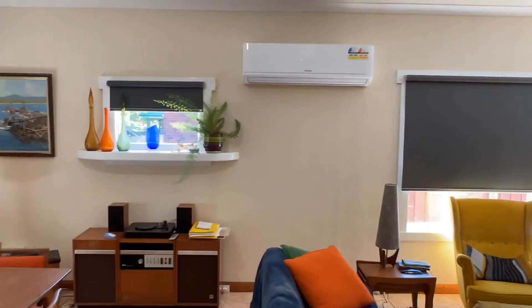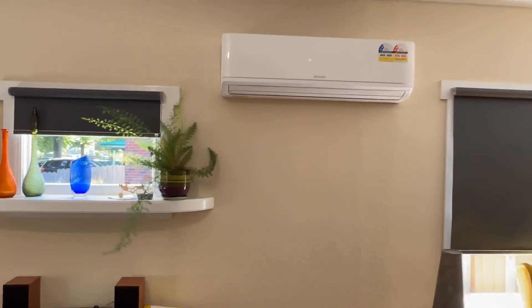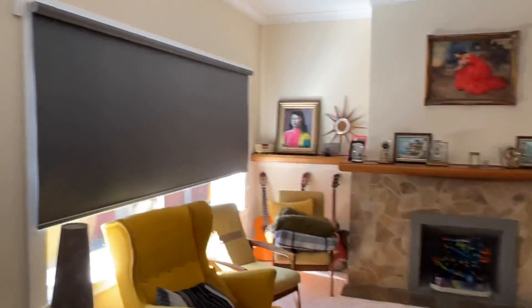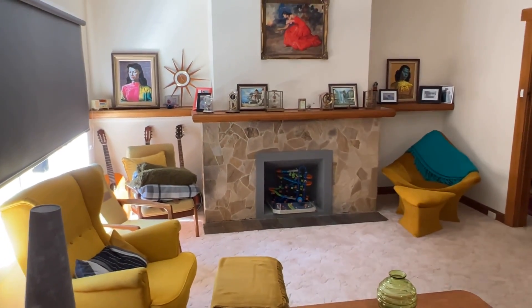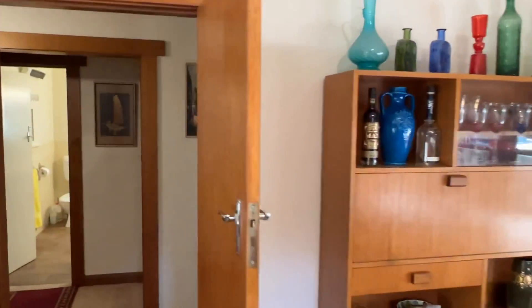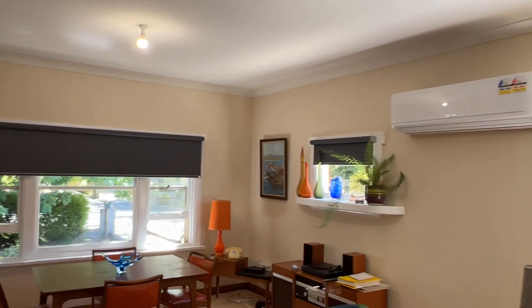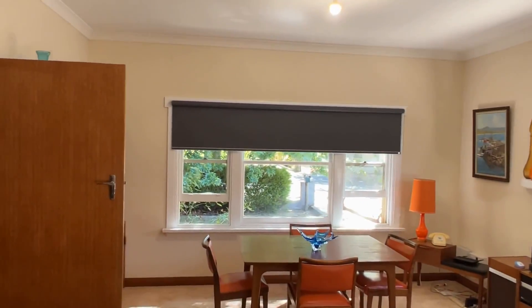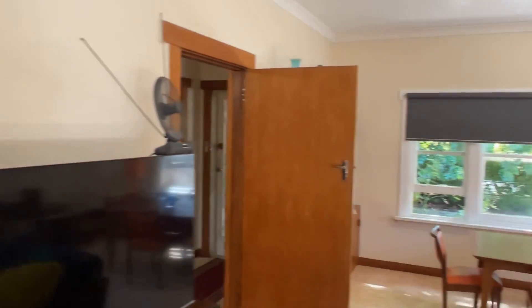Jump across to the living area — it's extra cool. There's a cool reverse cycle air conditioner and a nice big living space. There's a beautiful big sandstone fireplace and a lovely mantelpiece too. It's a really lovely aspect the way this room lays out — a good big room.